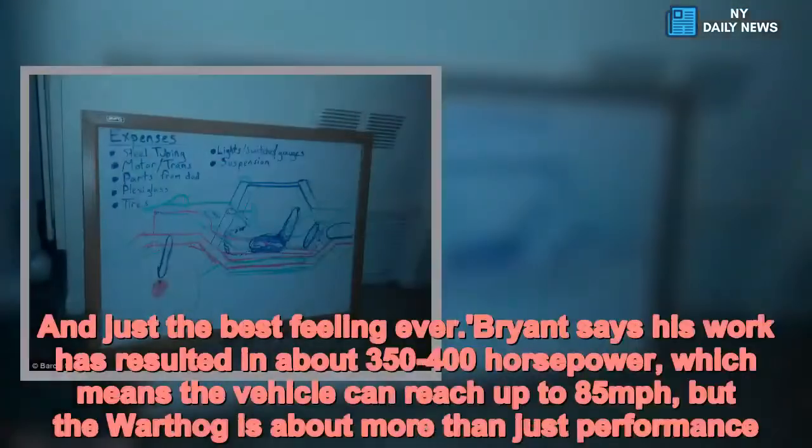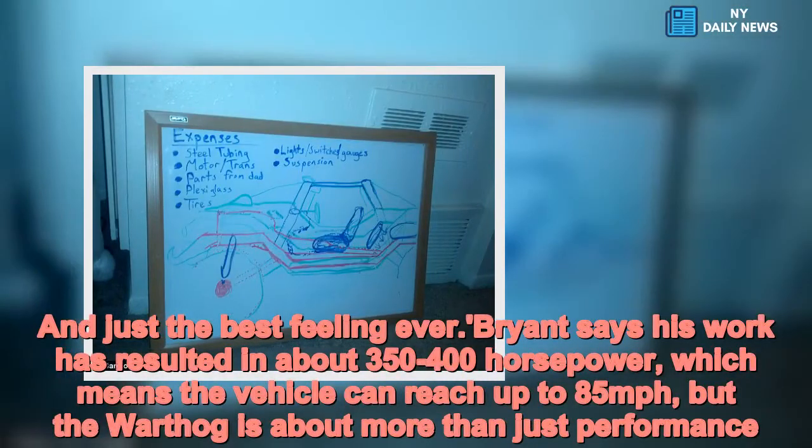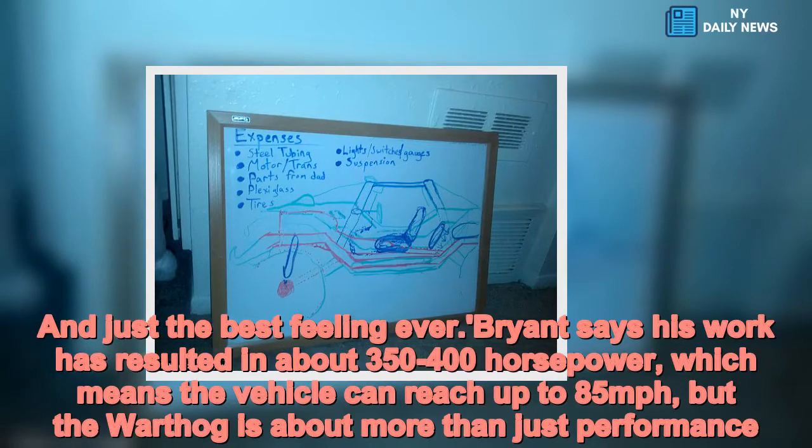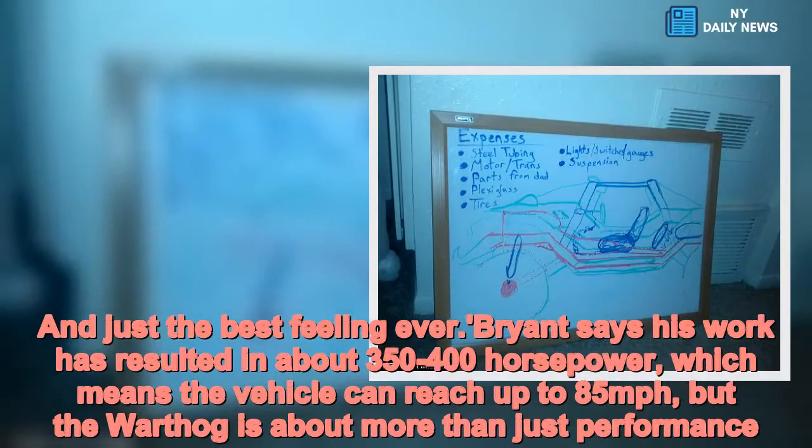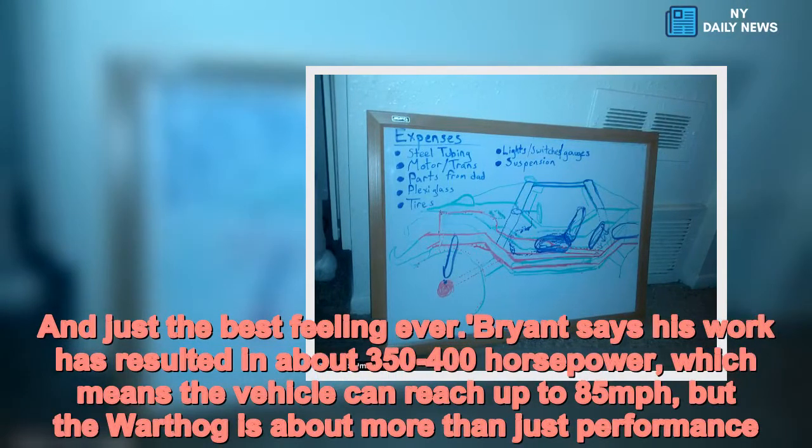"Just the best feeling ever." Brian says his work has resulted in about 350–400 horsepower, which means the vehicle can reach up to 85 mph — but the warthog is about more than just performance.